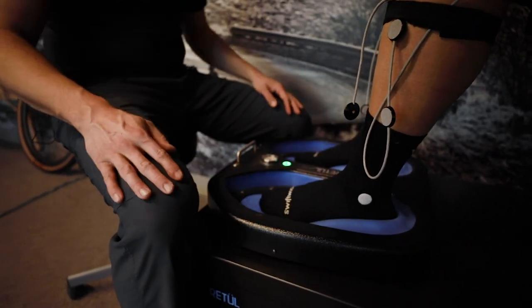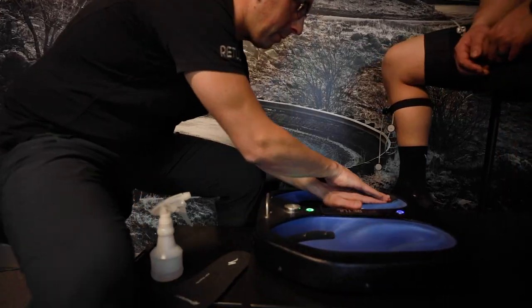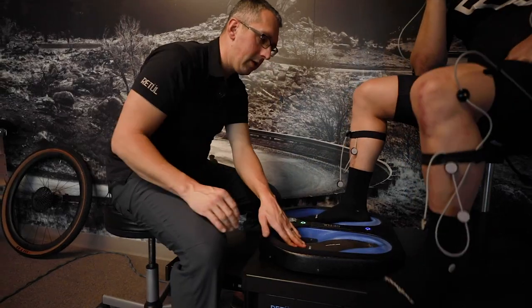During the assessment, we noticed you had a little bit of arch collapse, a little bit of pronation at the foot and ankle. Sometimes that can be associated with knee pain. So we did decide to go to a custom footbed. We make Retool heat-moldable custom footbeds that give a comfortable, natural footbed and also help stabilize the knee and ankle.